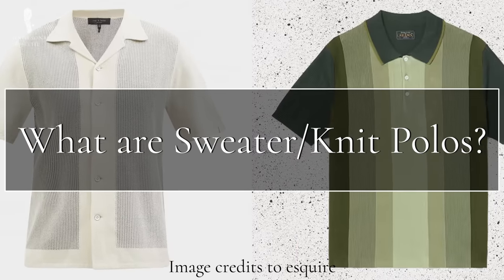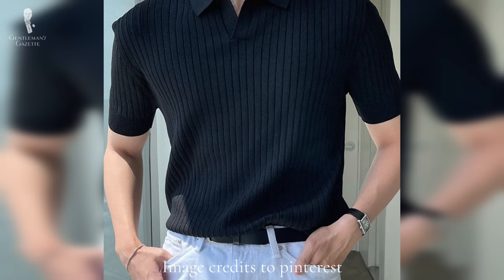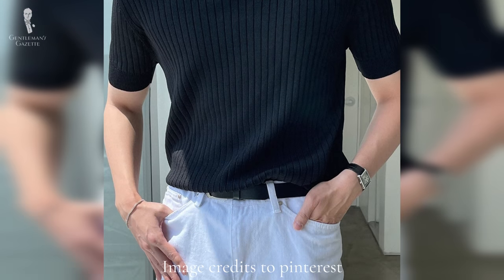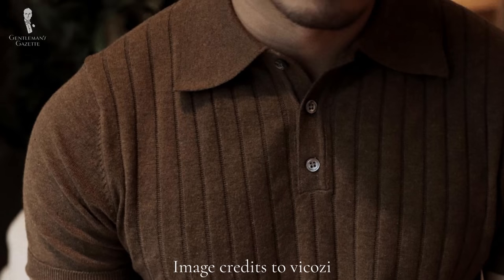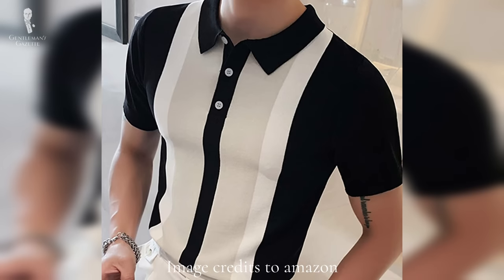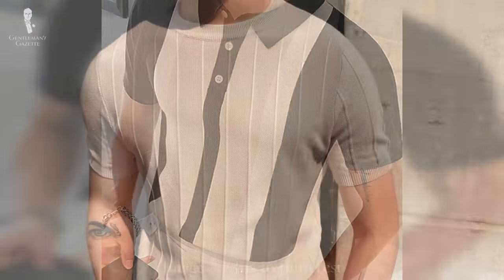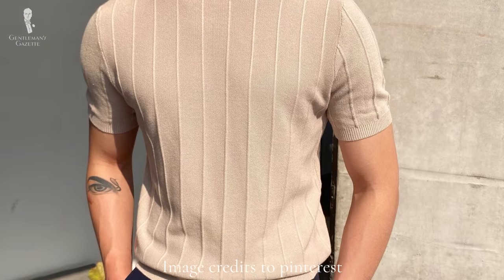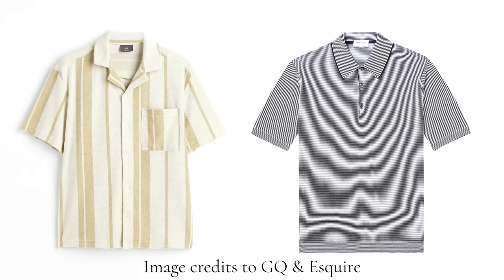Before we can answer that question, we have to ask: what is a knitted polo? The sweater or the knitted polo is a garment that is knitted together with materials you would typically find in a sweater, but with a polo-type collar. This means it'll have a short body, typically short sleeves — although it can have long — and a collar, making it look different from a knitted t-shirt. They may or may not have a complete opening in the front or just a popover style. For the sake of this video, we're going to refer to all of these as knitted polos.